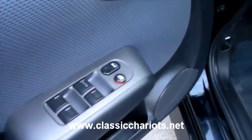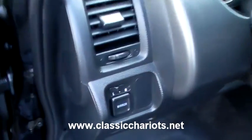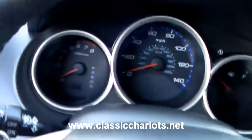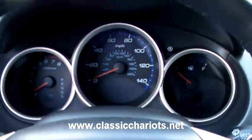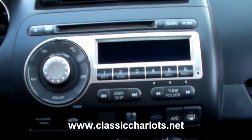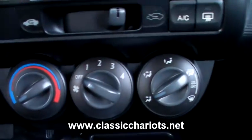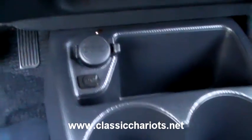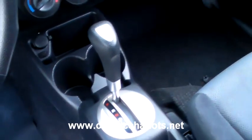Here's your power locks and windows, and here's your power mirrors. There's cruise control. AM/FM/CD, AC. Down there is your auxiliary power and auxiliary input, and your automatic transmission.